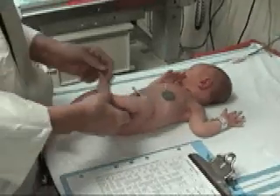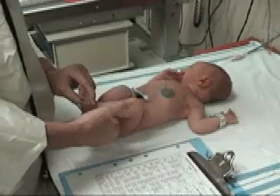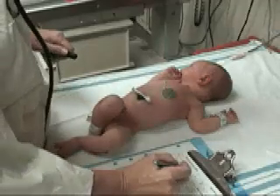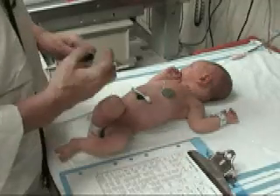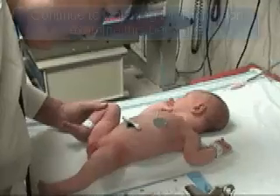Start by examining the baby's physical criteria. The first external sign is edema. Palpate the anterior tibia. If there is no edema, then mark that appropriate score on the Dubowitz examination sheet.